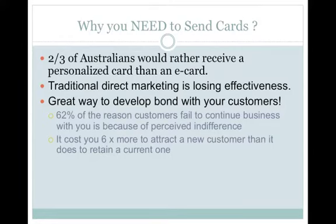So why do you need to send cards? Well surveys have found that two out of three people would rather receive a personalised card in the post than an e-card into their already overcrowded, over-spammed email inbox. Traditional direct marketing is quickly losing its effectiveness, so SendOutCards is a great way to develop a bond with your buyers and sellers. Marketing surveys have shown that 62% of customers who fail to continue doing business with you do so because of perceived indifference.